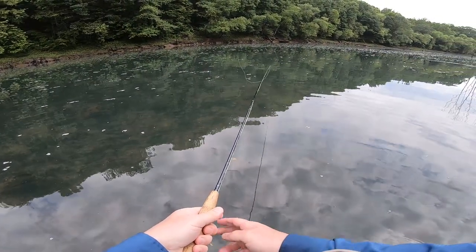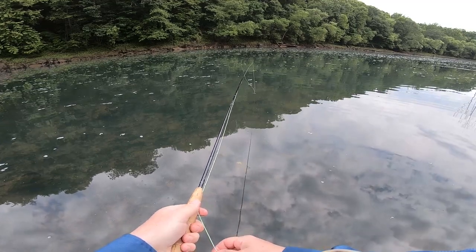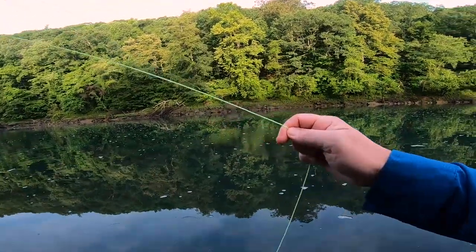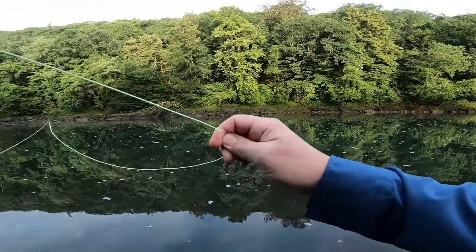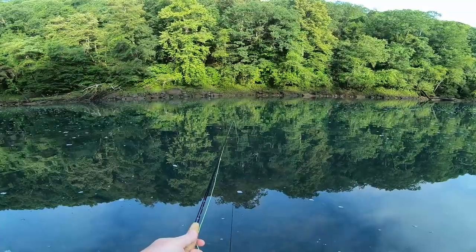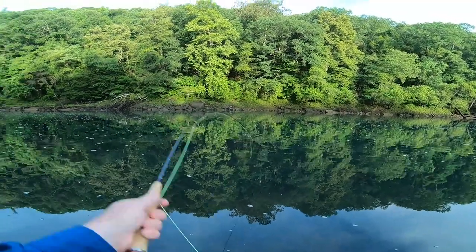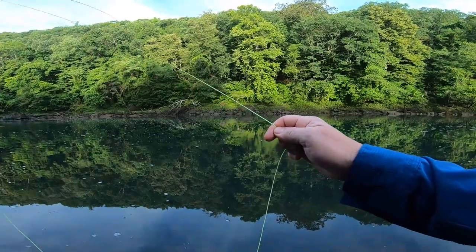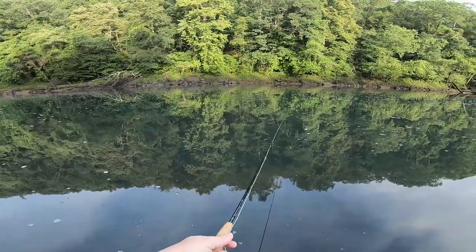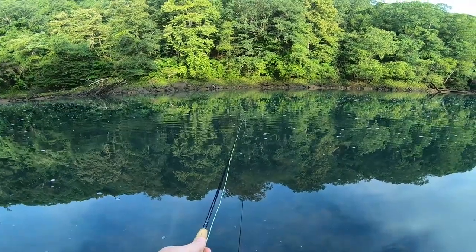I've probably missed 20 fish this morning. There we go. They're definitely active, they're definitely biting. My slow reflexes is not helping that. I don't know what I'm doing wrong this morning. That's definitely angler error.